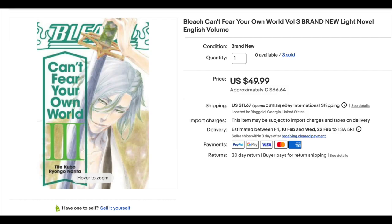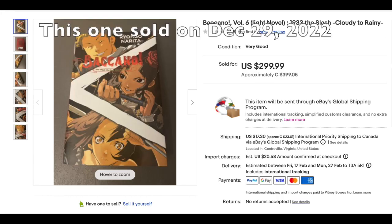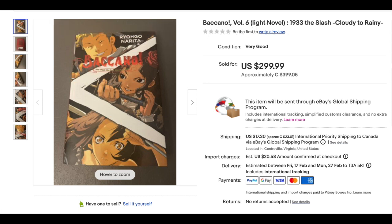Number 15, Bleach: Can't Fear Your Own World Volume 3, a light novel. We saw another Volume 3 go for $50.57, and this one went for $49.99 — very close in price, Viz Media 2021. It's surprising that some of these light novels can go for that amount of money. You wouldn't think light novels would be so hot and desirable, but there are a lot of Bleach fans out there.